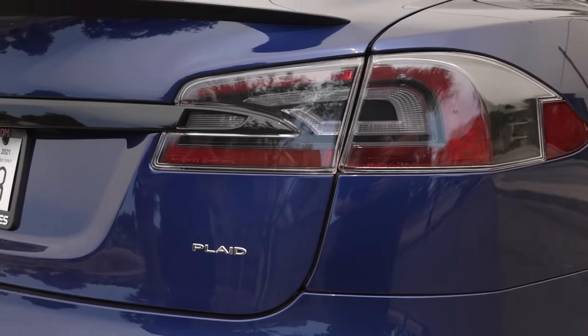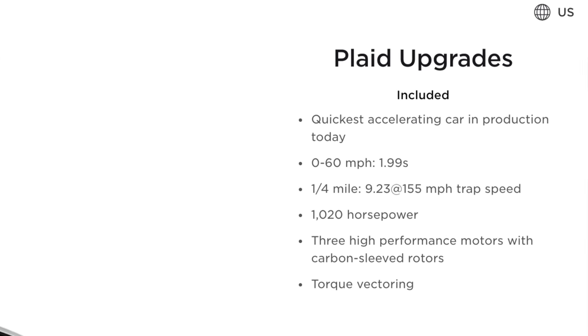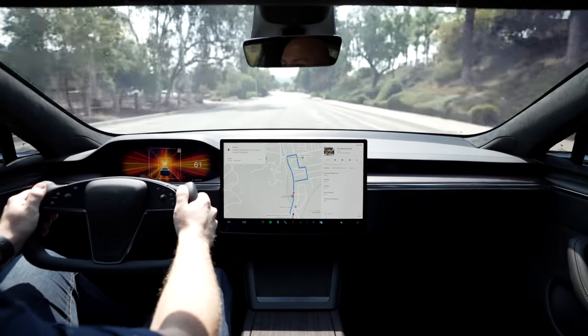The notable aspect about the Plaid Model S is that it is the quickest production car ever, with a 0-60 in 1.99 seconds in the right circumstances. That means that there is literally no other stock car you can buy that will accelerate faster, and it's incredible to experience.